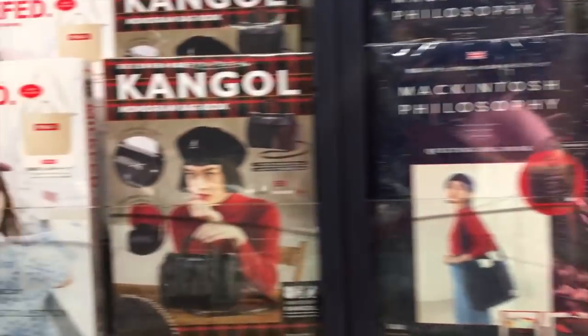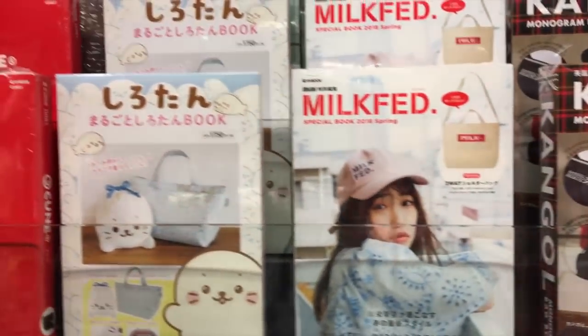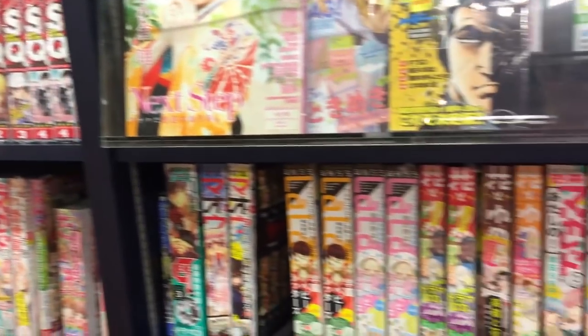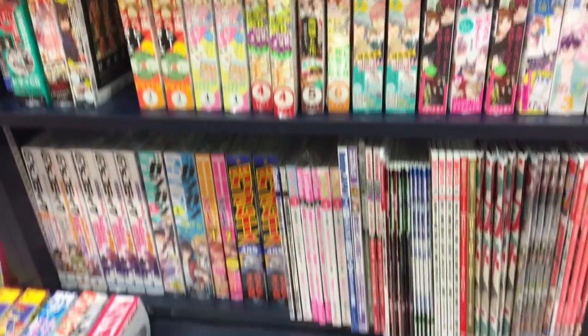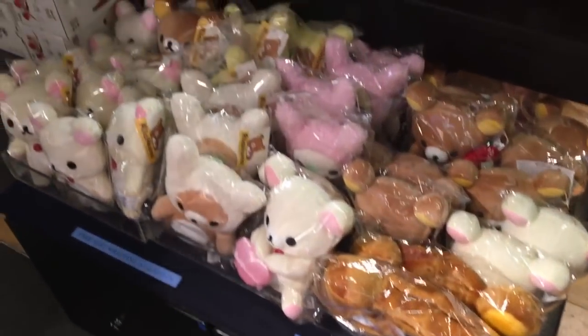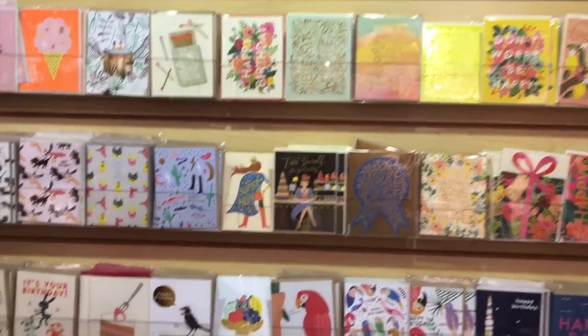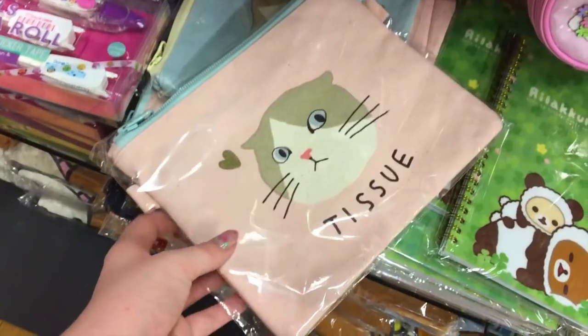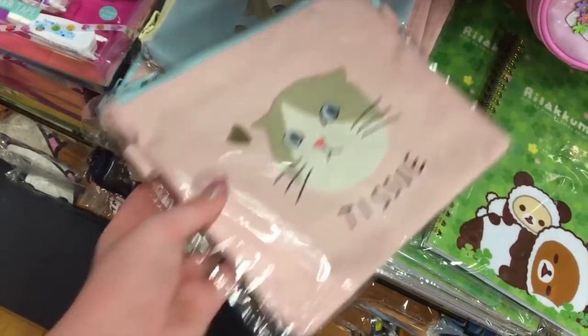Our first stop was Kinokuniya, which is a Japanese bookstore in New York City. I had been there once or twice before when we'd previously been in New York, but it never fails to absolutely dazzle me — it is such a dream. It is two floors, and the bottom floor has quite a bit of merchandise and lots of plushies.